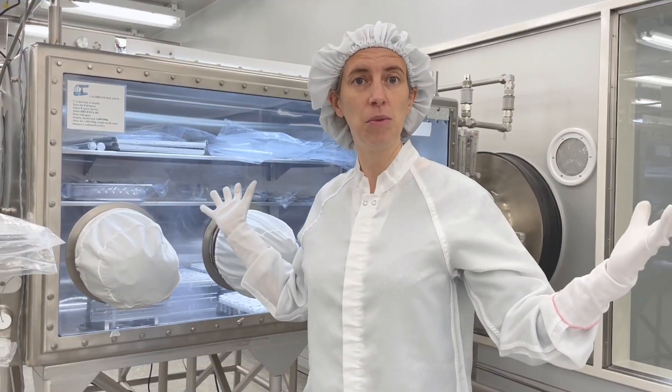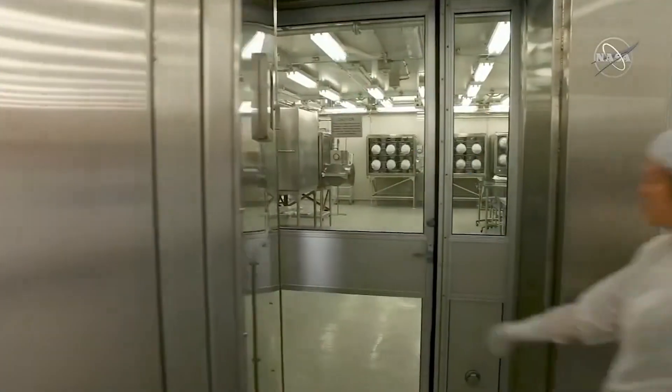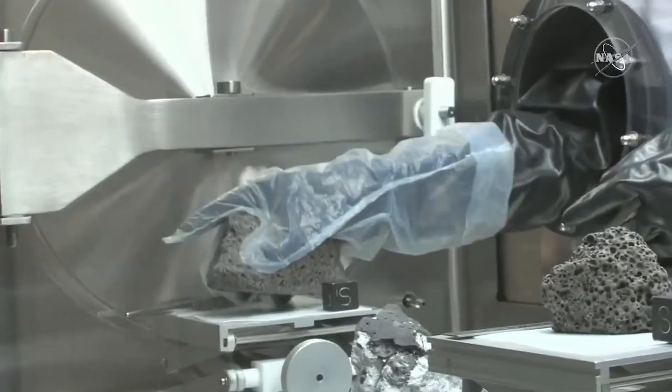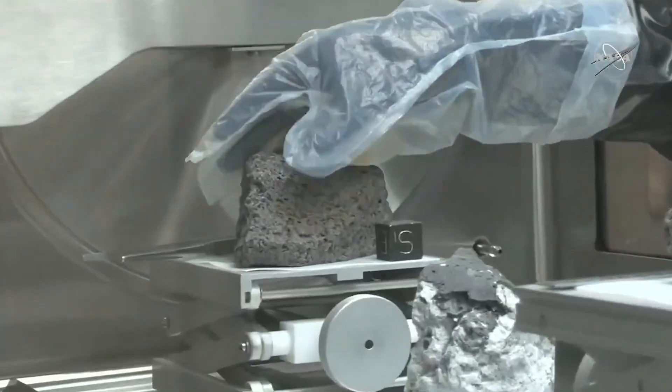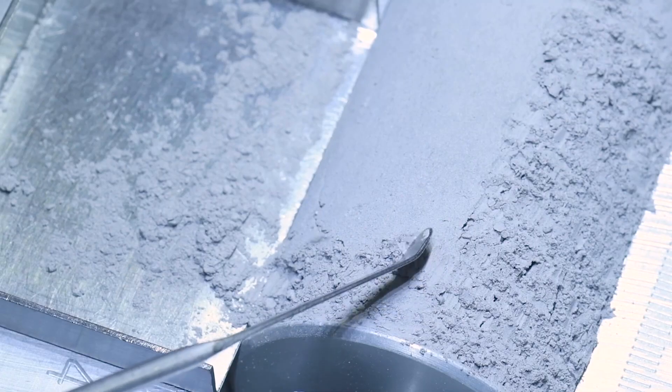This is a clean room facility, so that means the air gets filtered and we have to wear these special suits. The moon rocks are stored in cabinets that are filled with nitrogen, and we do that because we want to keep them safe from Earth's water, the atmosphere, and of course germs and all sorts of other things.